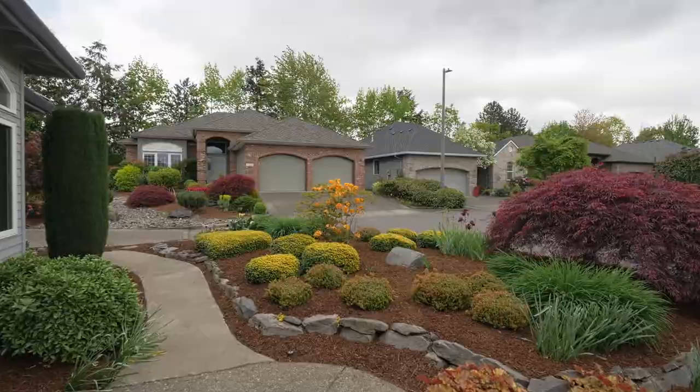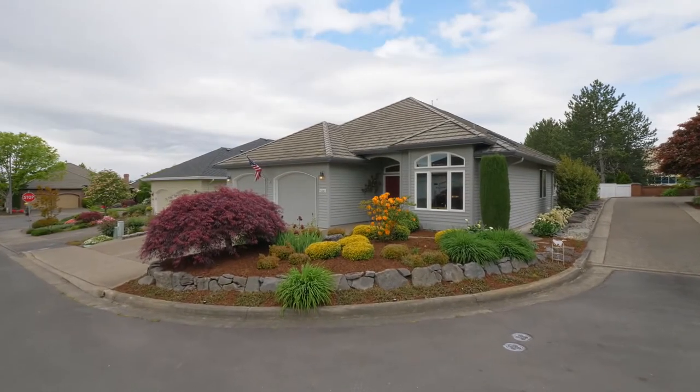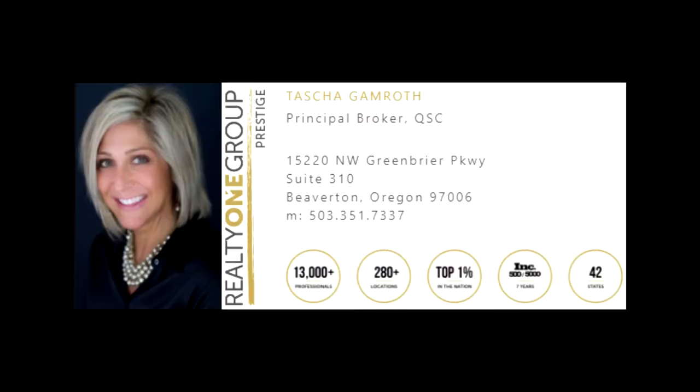All this waiting for you to call home. For more information, please contact Tasha Gamroth with Realty One Group Prestige at 503-351-7337.